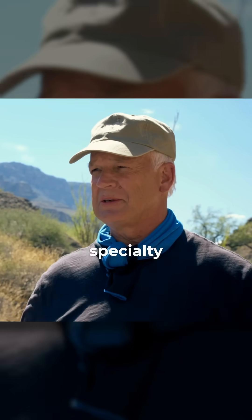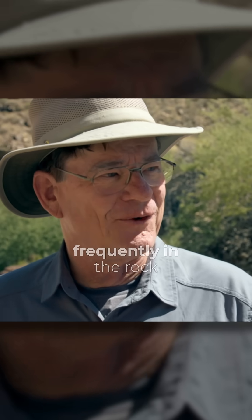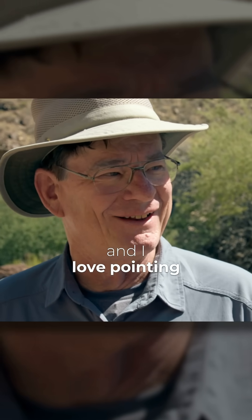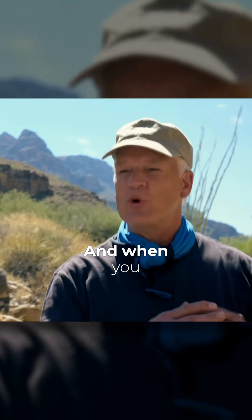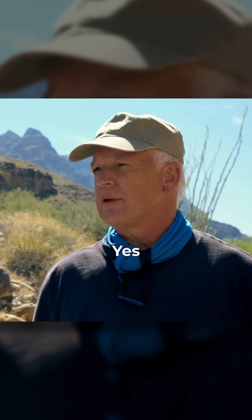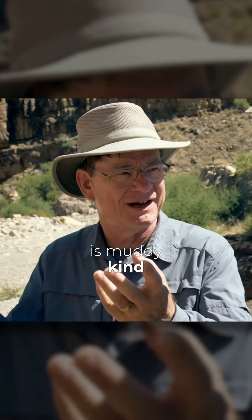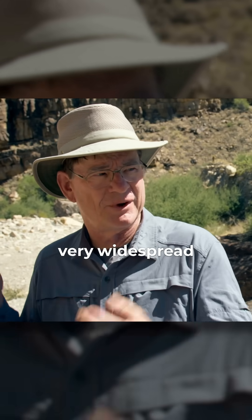Mudflows are kind of your specialty, aren't they? Well, I like mudflows — they appear frequently in the rock strata, and I love pointing them out when I see them. And when you see mudflows, are you seeing the same kind of thing, that they extend over a large, large area? Yes, and some of the base of the Tepeach sandstone here is a muddy kind of composition, and it's very widespread.